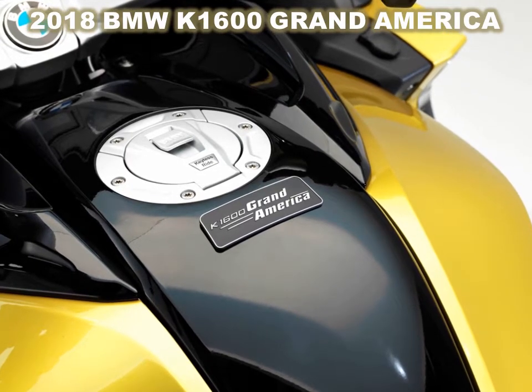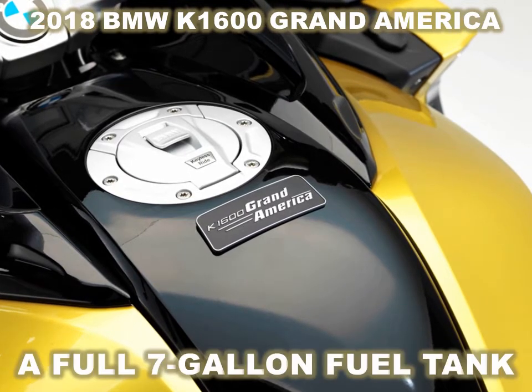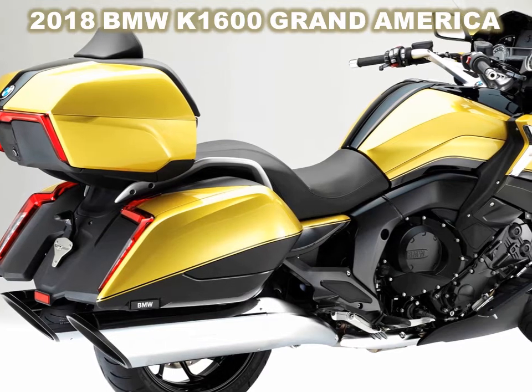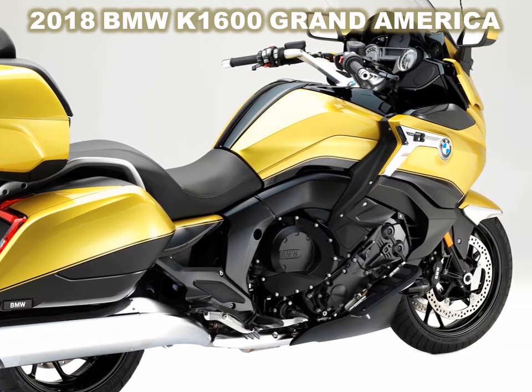The K1600 Grand America is equipped with BMW's Dynamic ESA, with electronically preset road and cruise damping settings. Like the K1600B, the front wheel is on a dual-lever while the rear uses a para-lever suspension system. Twin 320mm discs with four-piston radial-mount calipers stop the front wheel, while the rear uses a single 320mm disc with a two-piston caliper.